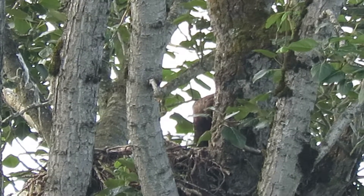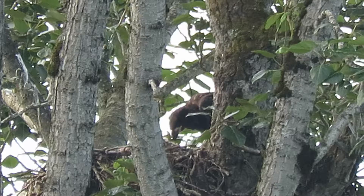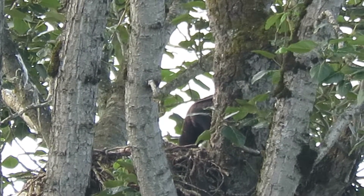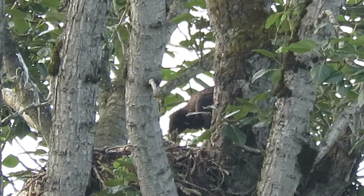I haven't seen any adults yet, but I'll be keeping my eye open and we'll see if they bring some more food. The youngster is enjoying it and feeding away.